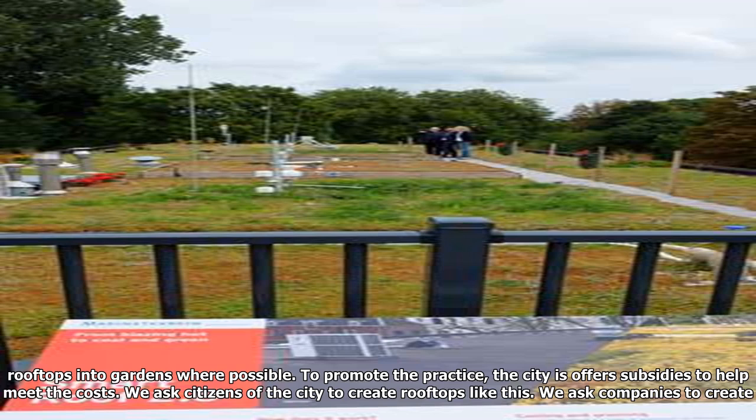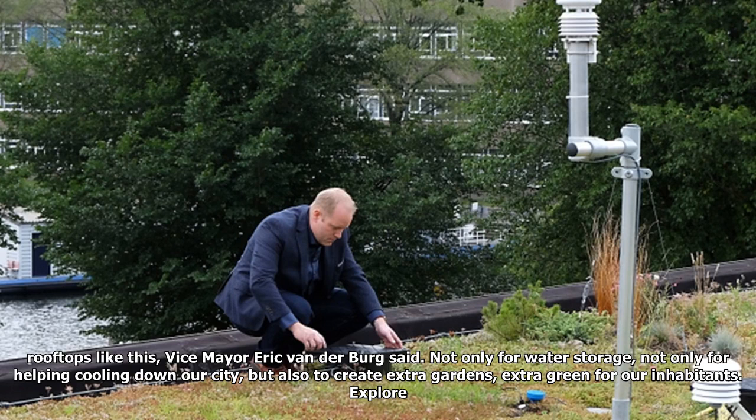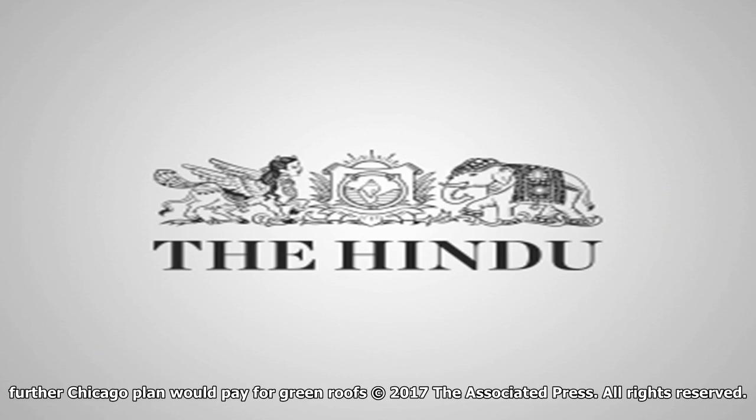Amsterdam, a city built around water and its World Heritage-listed canals, is keen to have its residents turn their rooftops into gardens where possible. To promote the practice, the city offers subsidies to help meet the costs. We ask citizens of the city to create rooftops like this, we ask companies to create rooftops like this, Vice Mayor Eric van der Berg said. Not only for water storage, not only for helping cooling down our city, but also to create extra gardens, extra green for our inhabitants.